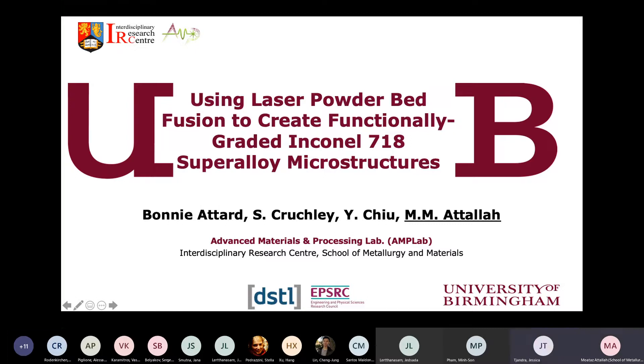Thank you, Jessica. Thank you very much for the invitation. This is my second time to give a talk for the alloy design group at Imperial, so I'm very pleased to do so. Today I'll be presenting the work of my PhD student, Bonnie Attard, who has almost finished her PhD, co-supervised by my colleagues Sam Crutchley and Yulong Chu.